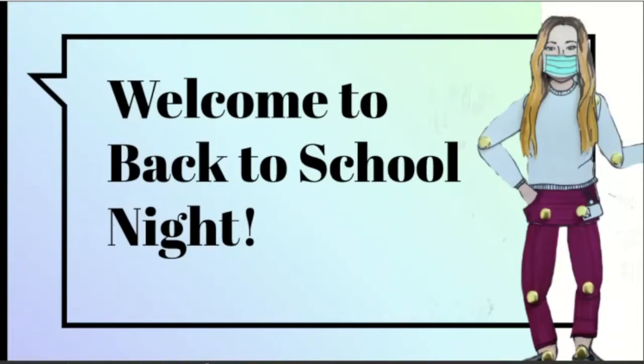Welcome back to school night in the ceramics studio. This is my flat selfie. You may see your student running around with one as they work on their flat selfie project this week. They are finding the elements of art and taking their flat selfie along to be in pictures this week.